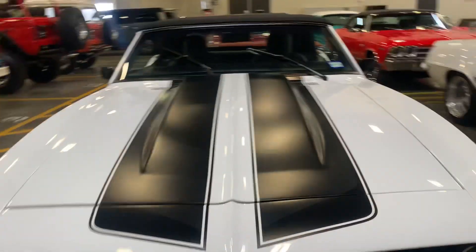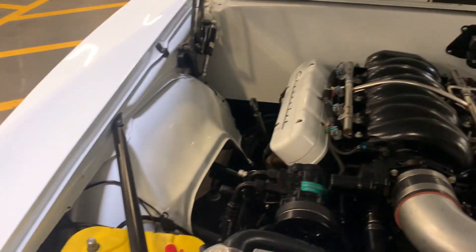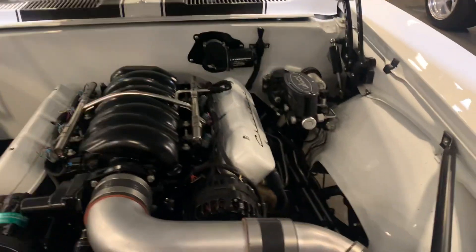And, of course, an LS drivetrain. How beautiful is that? Look how clean that is.